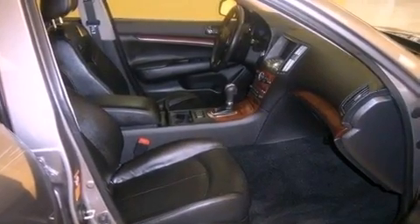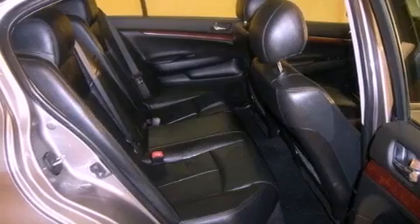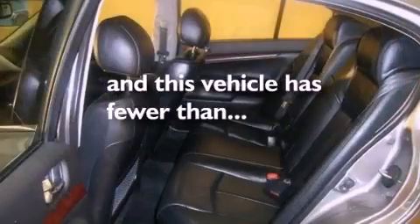Also included are an anti-lock braking system, a first aid kit, heated side view mirrors, and this vehicle has fewer than 11,000 miles on the odometer.